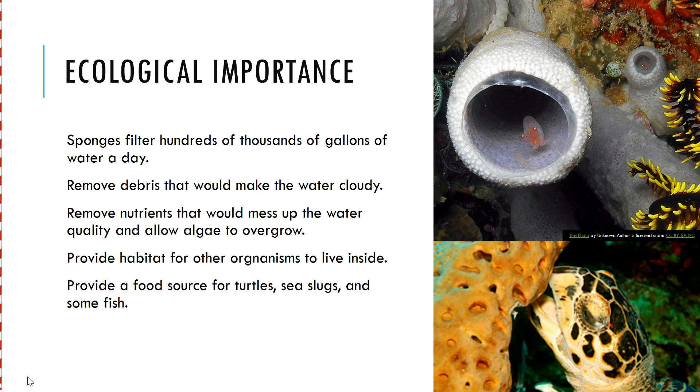They are most important because they filter so much water. A colony of sponges — so one group of sponges — can filter an Olympic-sized swimming pool a day in water. That is an immense amount of water that they filter.